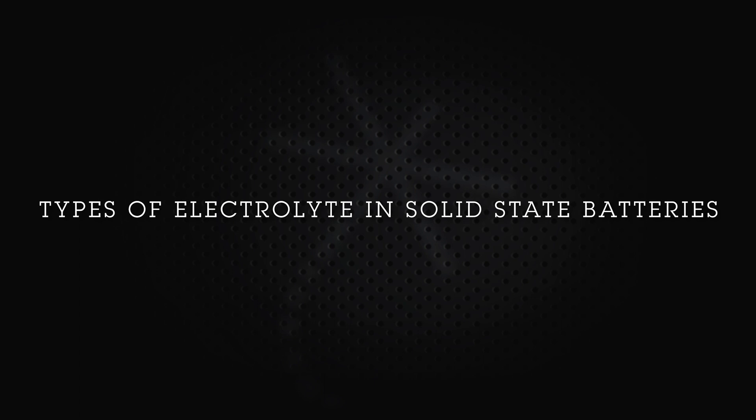When we think about solid-state batteries, what we're really talking about is that solid-state electrolyte placed between the electrodes. That electrolyte is what we're replacing the liquid flammable component with in these solid-state systems.